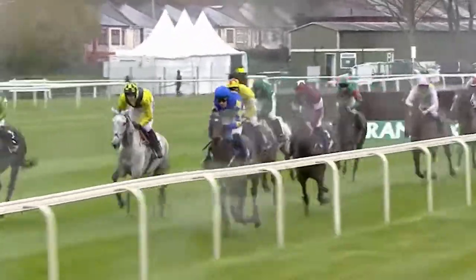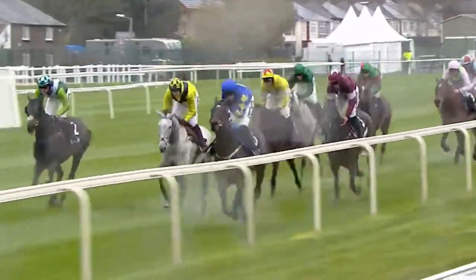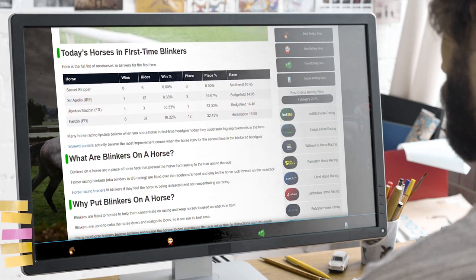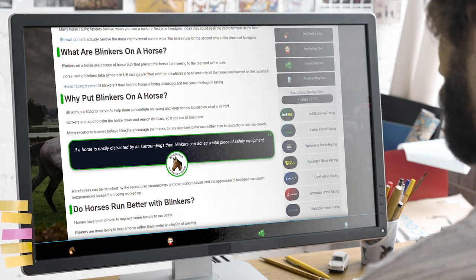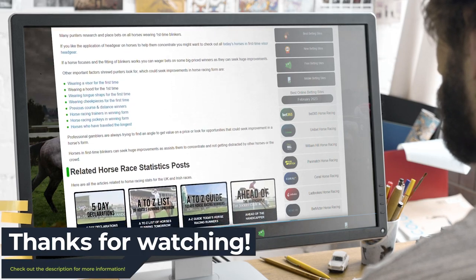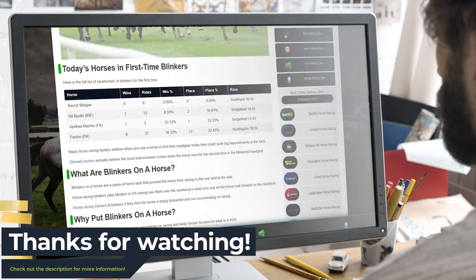So to summarize, taking into account which horses are wearing blinkers can be a really clever way to gain an advantage when betting on the horses, and is something that's overlooked by many punters in the UK. We've gathered all of today's horses in first-time blinkers on our dedicated page, so be sure to read through that to gain all the information you need on race day. Thanks a lot for watching, and we'll see you on the next one.